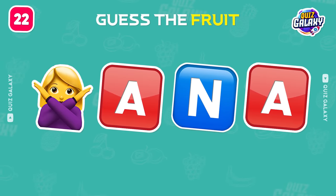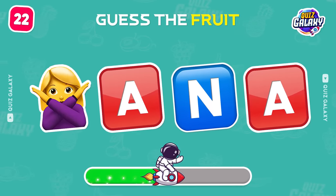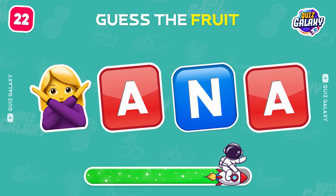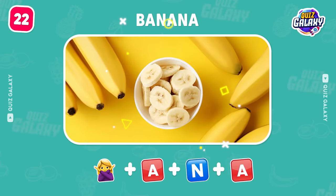What's next? It's a banana! A delicious fruit!